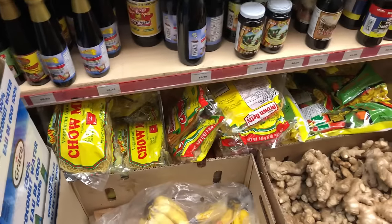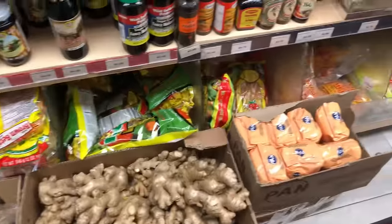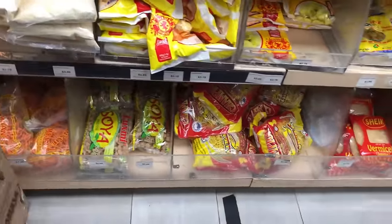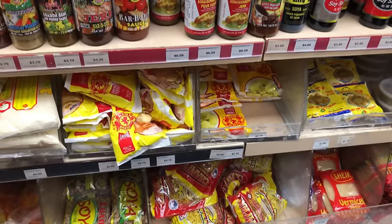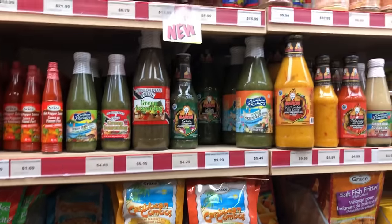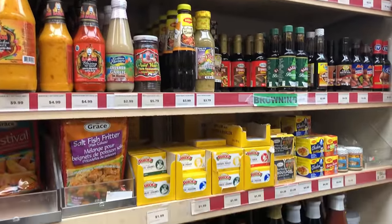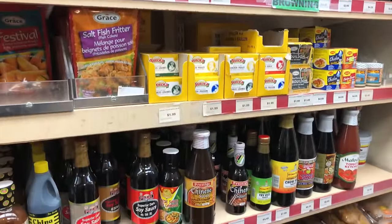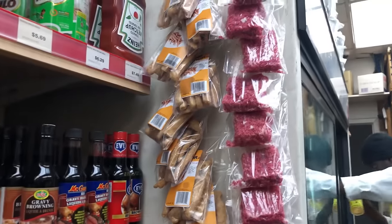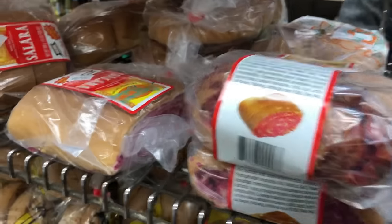They have all kinds of chow mein — Champion, Brown Betty, Imam, and more. They have palauri mix and all your seasonings: green seasoning, jerk seasoning, any kind of seasoning, rice and peas seasoning, hot pepper sauce. They also have Horlicks, Milo, Ovaltine, Chinese sauce, and any of your favorite sauces. Macaroni from Trinidad, and some sweet stuff. They have all kinds of things you can think of.